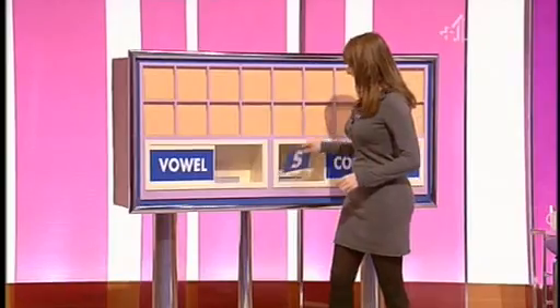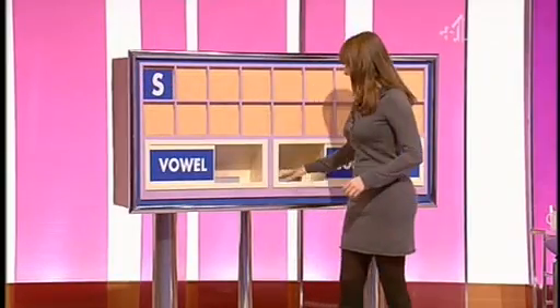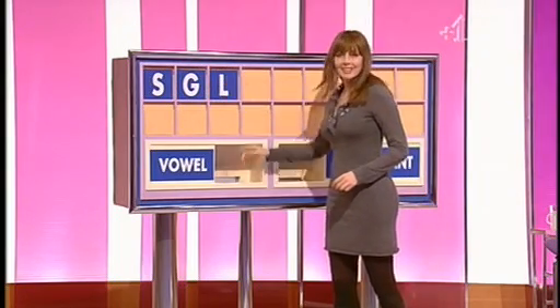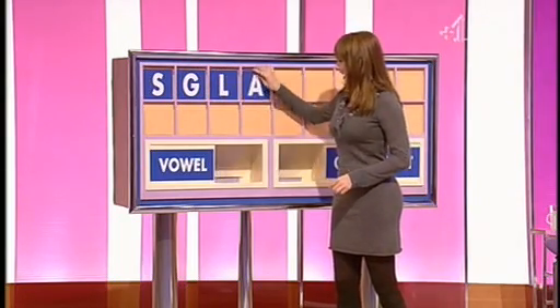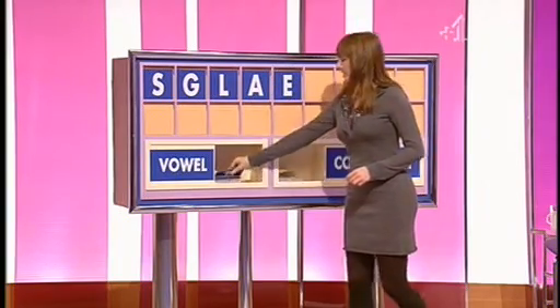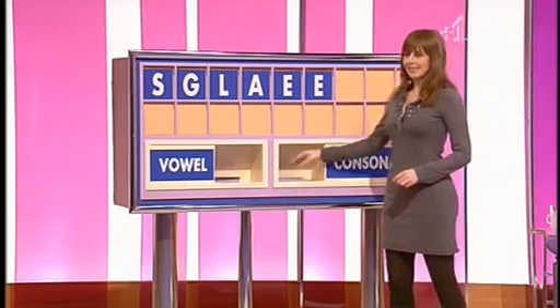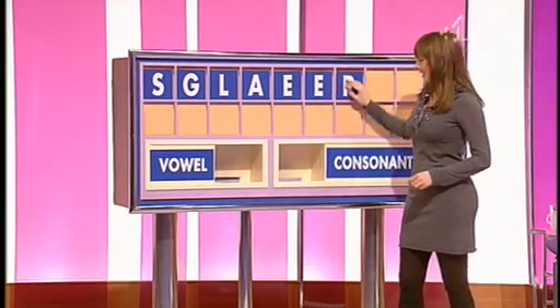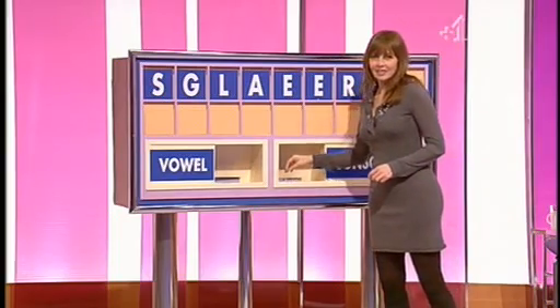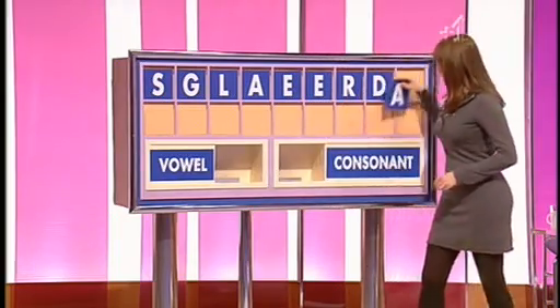Consonant please Cara. S. And another. G. And another. L. And a vowel. A. And another vowel. E. And another. E. And a consonant. R. And another consonant. D. And a vowel please. And A.